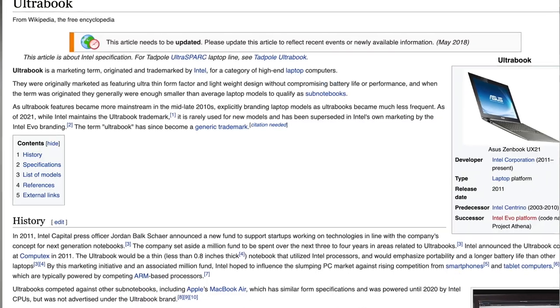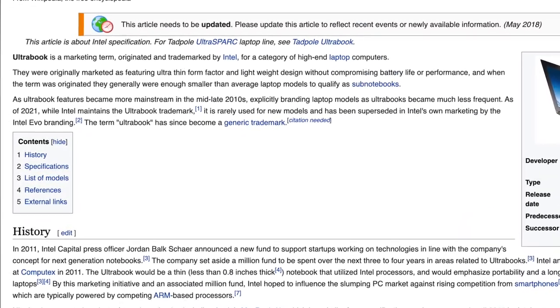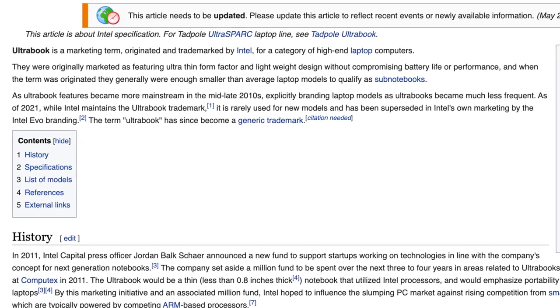You might not know this, but 'ultrabook' is actually not a type of laptop — it is a marketing term trademarked by Intel back in 2011, where they created specific requirements for a certain category of laptops that are ultra thin but at the same time extremely powerful. Before digging into the best ultrabooks on the market, let's first talk about what the requirements actually are.